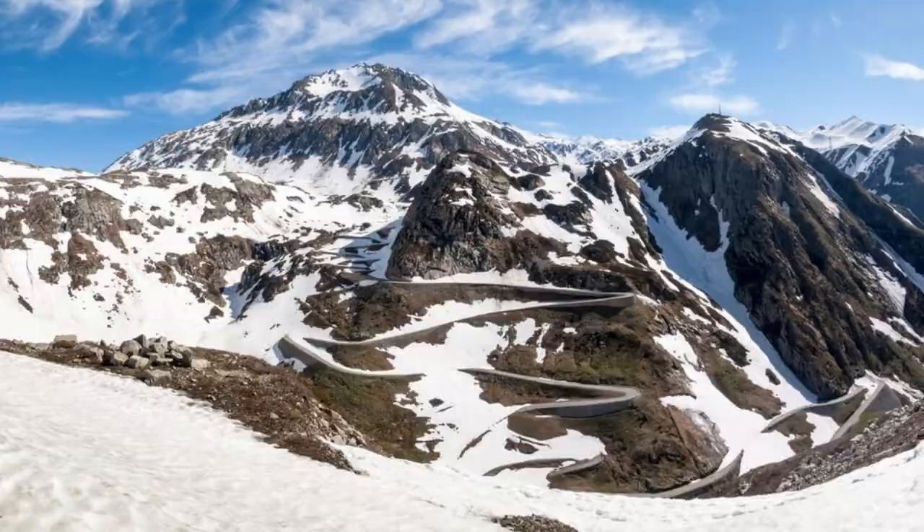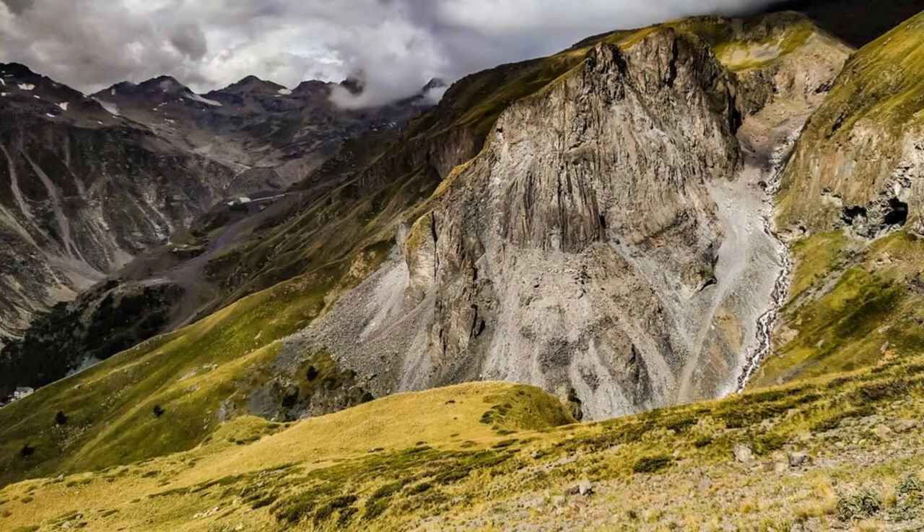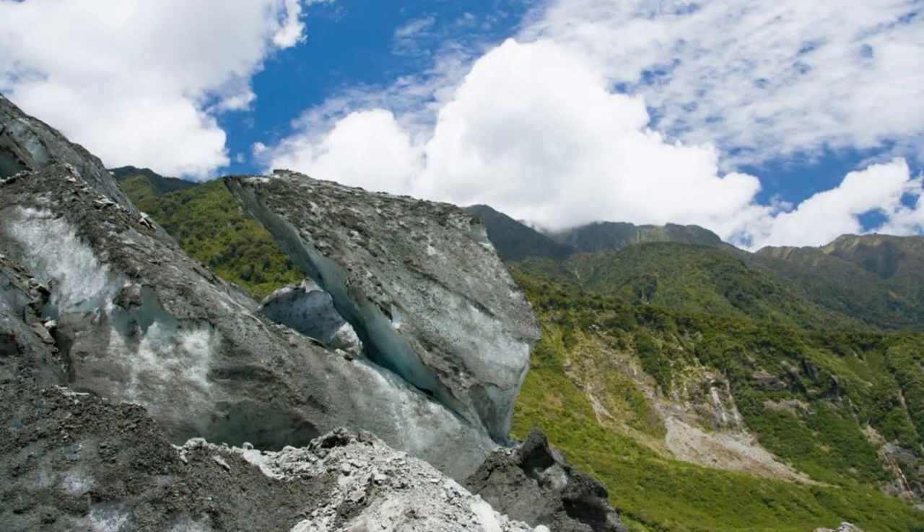Grossglockner High Alpine Road. Take a scenic drive along the Grossglockner High Alpine Road, one of the most spectacular mountain roads in Europe. Wind your way through the breathtaking landscapes of the Hohe Tauern National Park, passing by rugged peaks, alpine meadows, and cascading waterfalls. Stop at the picturesque Kaiser Franz Josef Glacier and enjoy panoramic views of Austria's highest mountain, the Grossglockner.